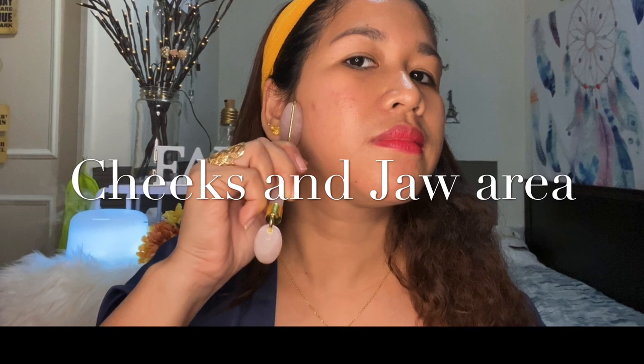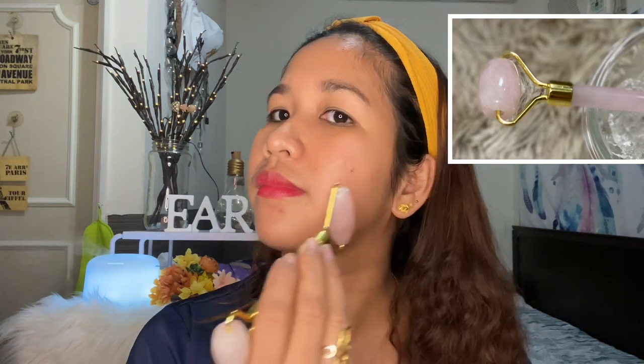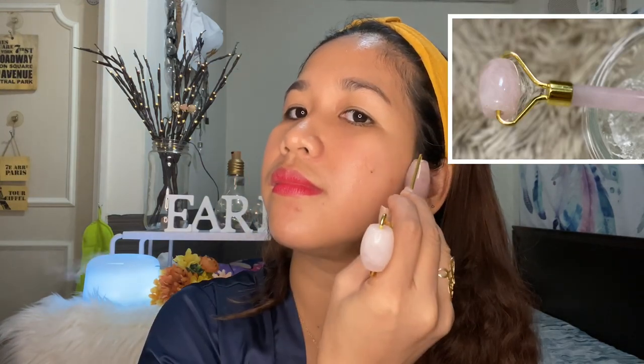Next is our cheeks and jaw. This time, we'll use the large end of our jade roller. Apply medium pressure and roll it towards your ear, repeating 5 to 10 times. Most jade rollers have two ends — a larger side and a smaller side. The larger side is used for the larger areas of the face like cheeks, jaw, and forehead, while the smaller side is used for smaller areas like under the eyes and brows.